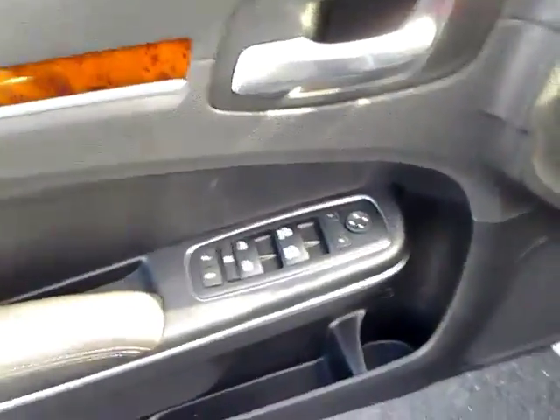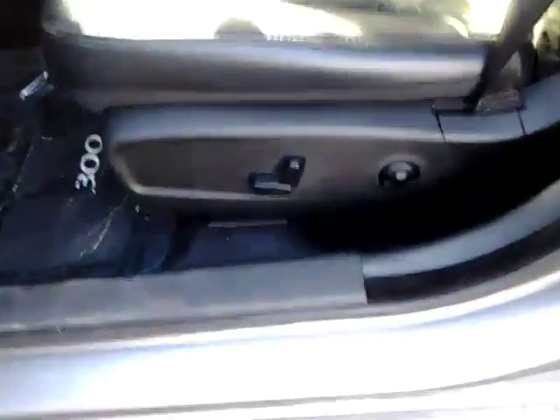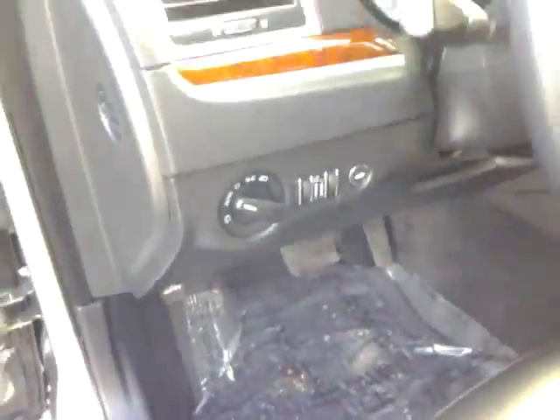Power windows, locking windows, power mirrors, power seat with lumbar support, and automatic lights.